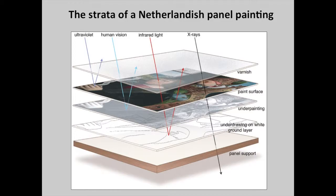Netherlandish paintings typically have the same structure—paintings on panel, that is. You have a panel substrate, a panel support, typically Baltic oak, on which there's a white ground layer. On top of that ground layer, very importantly, is an underdrawing, where the artist sketches his composition. On top of that is an underpainting, also known as dead colouring. And then you get the actual paint layers with the highlights and the varnishes.